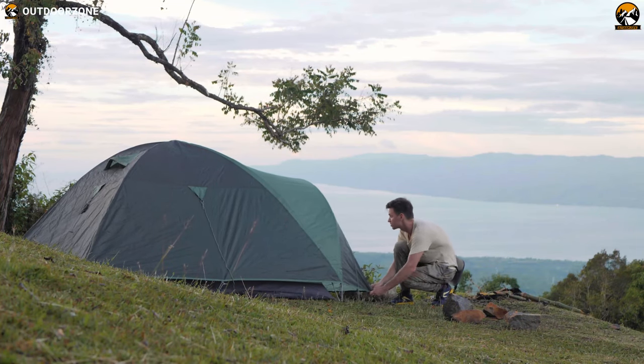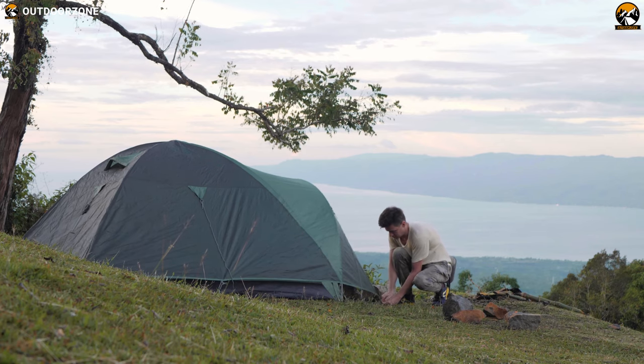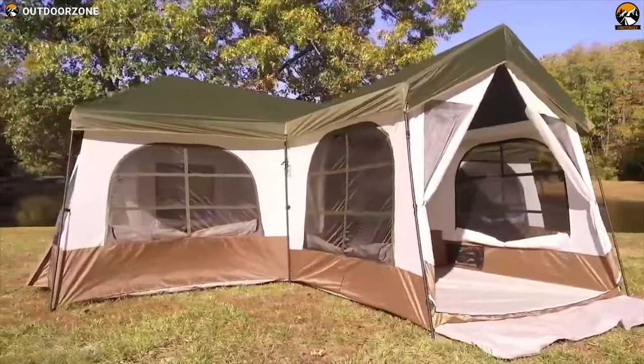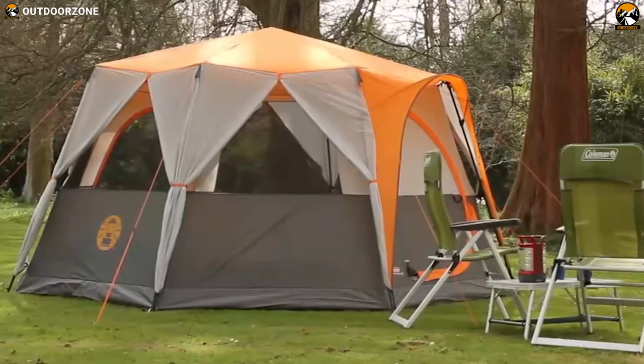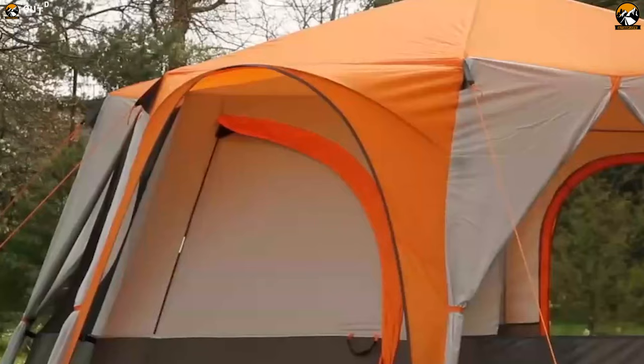With the right kind of tent, you can recreate all the comforts of home away from home, from blackout bedrooms to sunny porches. There are family tents which have bedrooms at the back, a living area, and many more, but there's something extraordinary about single-room tents. They simply look beautiful, feel spacious, and come with an easy setup procedure.